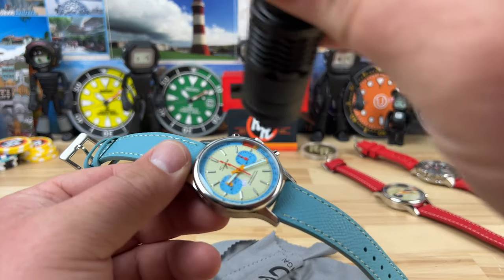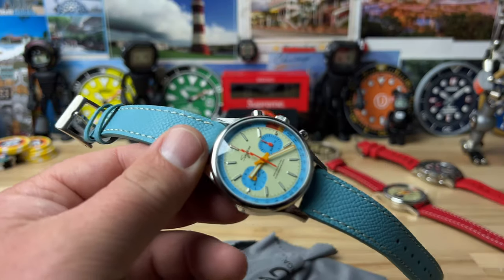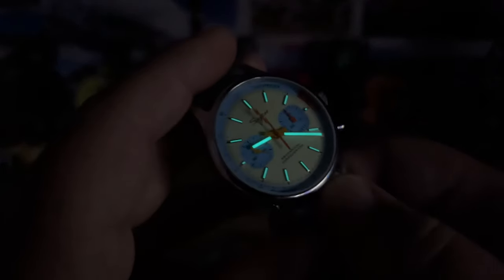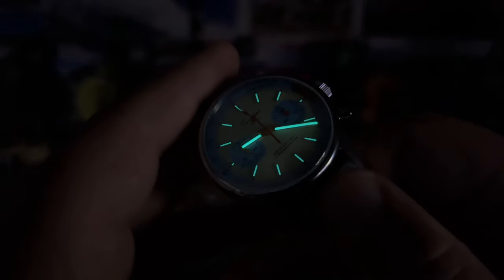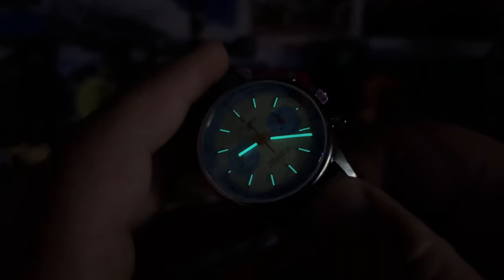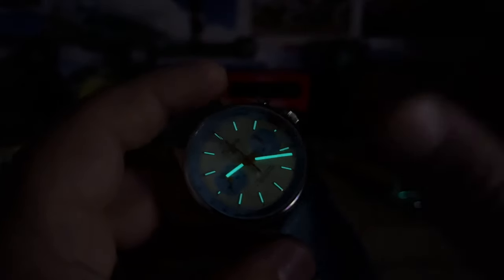Let's give it a quick loom shot — I'm not expecting miracles here, so let's find out together. The hour and minute hands are a little bit brighter than the markers. It's adequate — it's not like a dive watch, so we're not going to have in-your-face lume for days. But it's there, it's good.